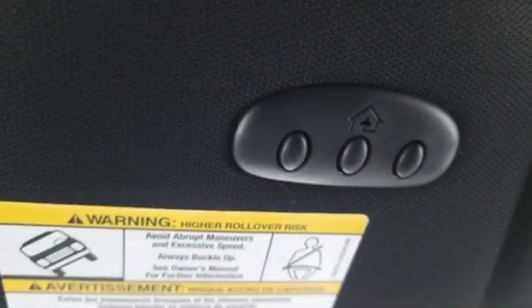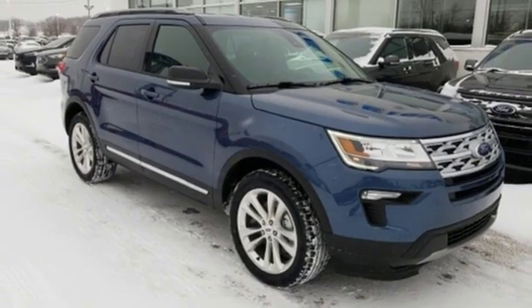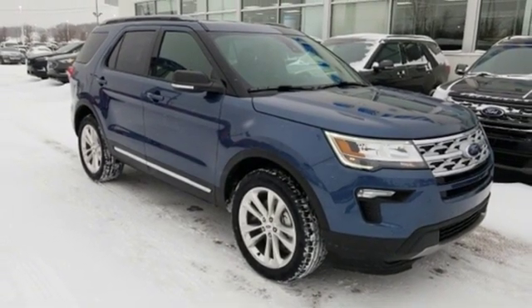V6 engine, aluminum wheels, electronic shift on the fly, and power heated mirrors. Take it for a test drive today.